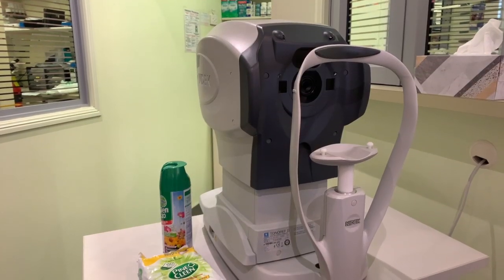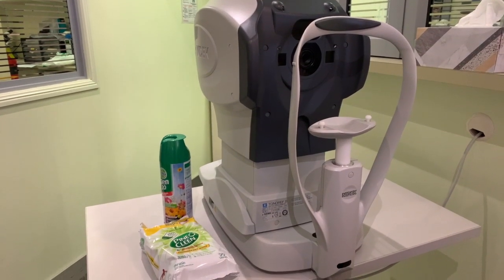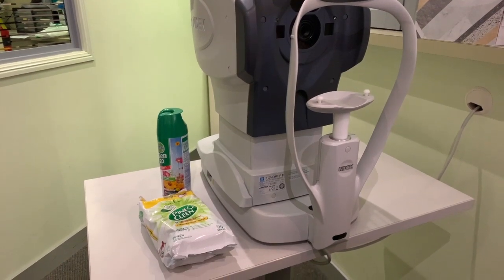It's worth mentioning that many optometry practices like iCare Eyewear have also carefully considered infection control when it comes to the types of equipment we use to test your eyes. For example, the majority of our patients use our Tonoref pre-testing machine, which uses non-contact tonometry — a puff of air onto the surface of your eye — to establish your eye pressure.